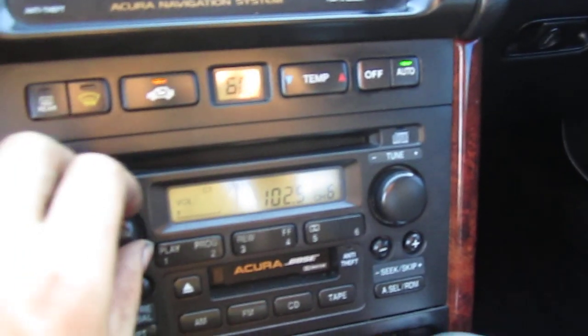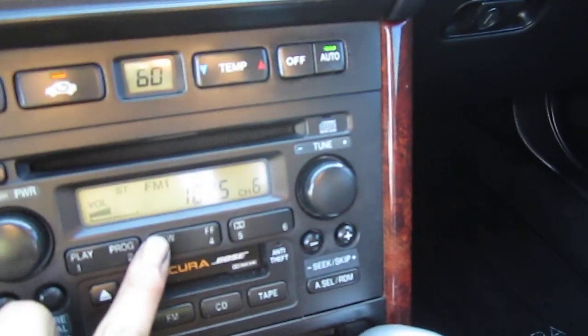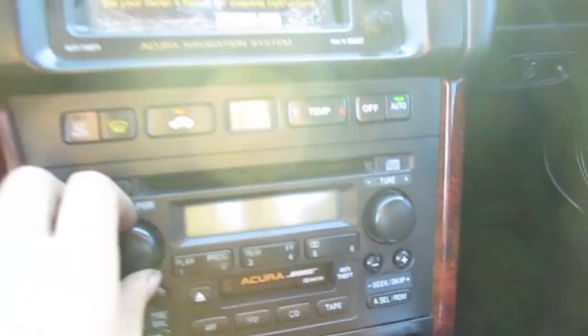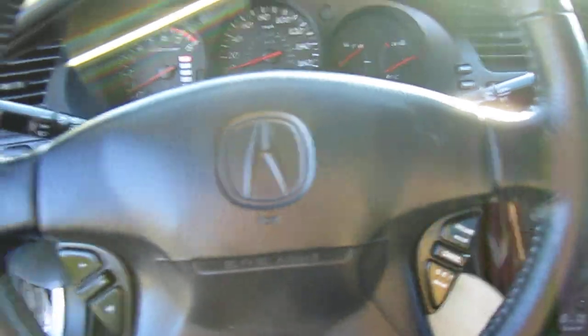Navigation works. Radio works. AC feels nice and cold.